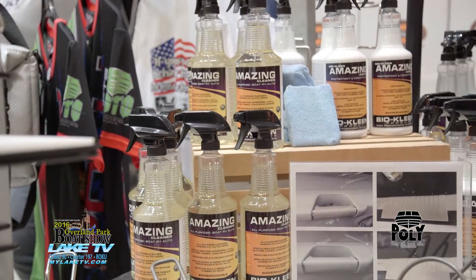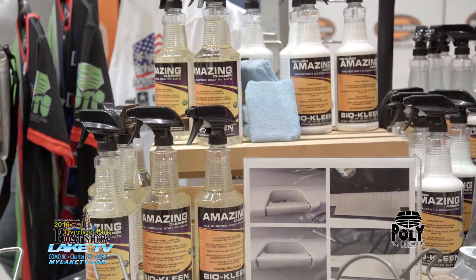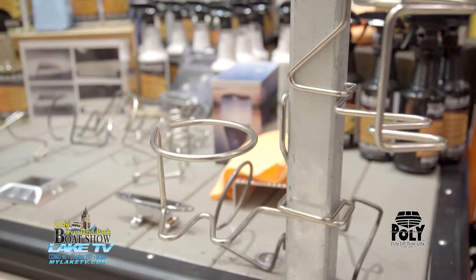Not only do we have all of the accessories to clean, to have fun, and to get on and off the dock, but we also have dock accessories at PolyLift as well. We have almost every dock accessory you could imagine to help with general maintenance. If you don't want to drive far to get parts, or you do it yourself, or just want to replace something, we typically have those parts.